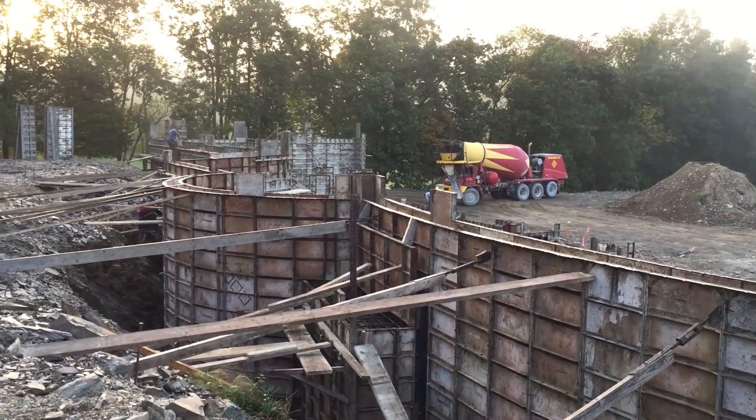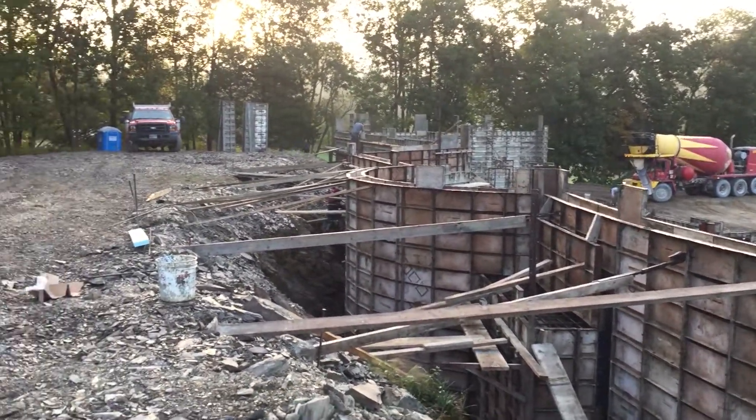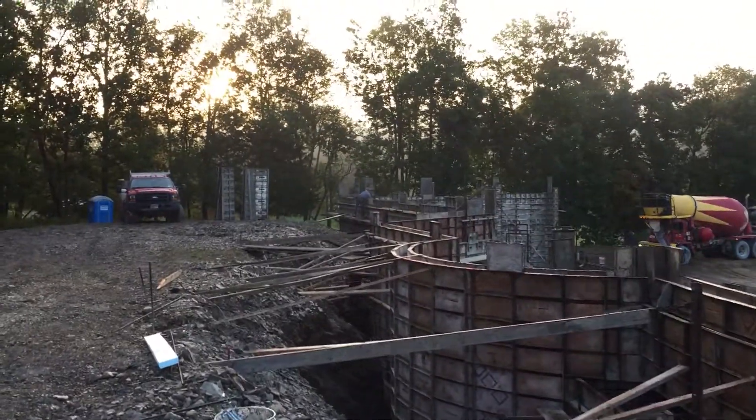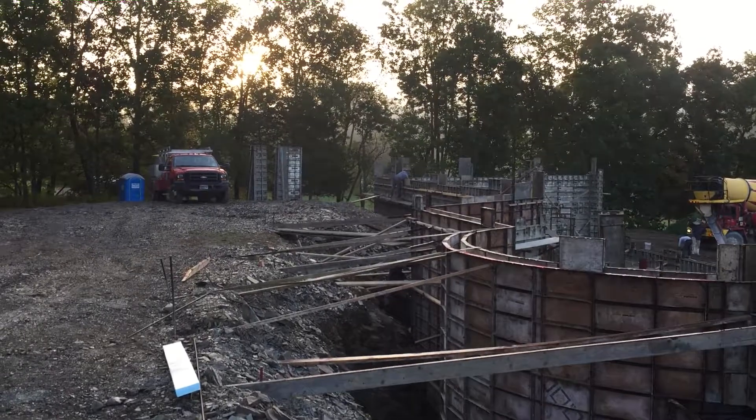It's gonna be an interesting day. We're gonna pour all these walls. The guys are going around right now spraying the inside of the forms with a release agent to help them come back apart. So that's what they're doing off in the center.